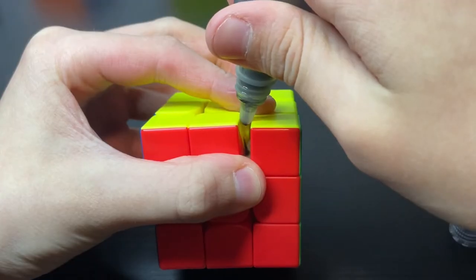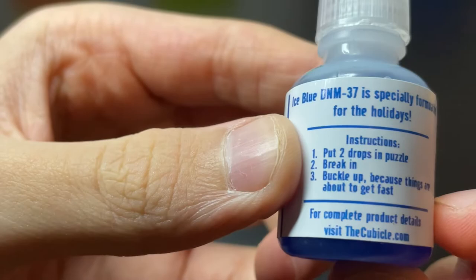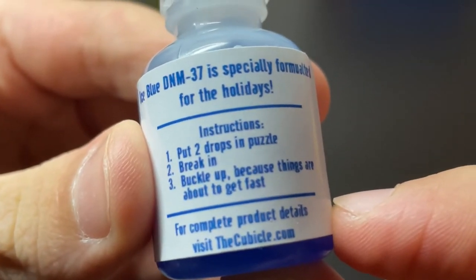This lube is fast — really, really fast. The instructions say: put two drops in the puzzle, break in, buckle up, because things are about to get fast. For complete product details, visit thecubicle.com.